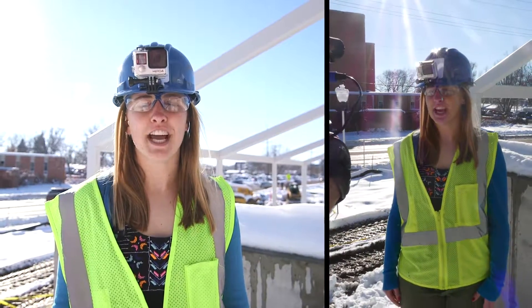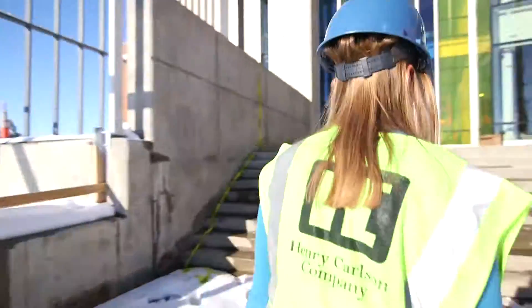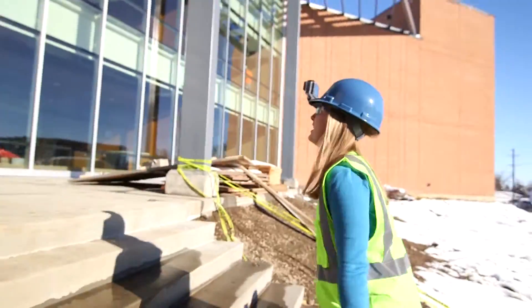Today we're outside the new Froyland Science Complex to get a look at Phase 1. Beautiful new windows.